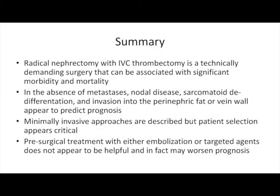In summary: radical nephrectomy with IVC thrombectomy is a technically demanding surgery that can be associated with significant morbidity and mortality. In the absence of metastases, nodal disease, sarcomatoid de-differentiation, and invasion into the perinephric fat or vein wall appear to predict prognosis. Minimally invasive approaches are described, but patient selection is critical. Pre-surgical treatment with either embolization or targeted agents does not appear helpful and may in fact worsen prognosis.